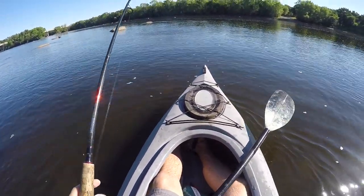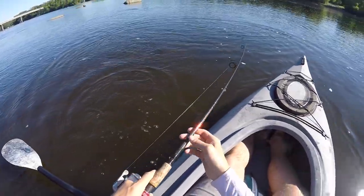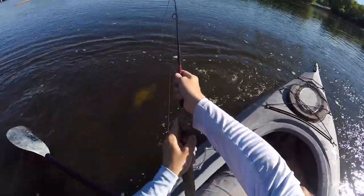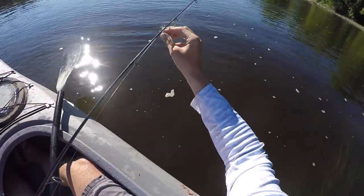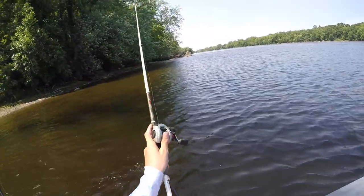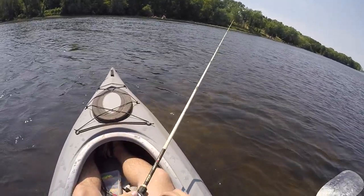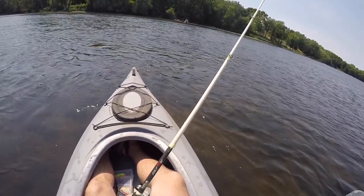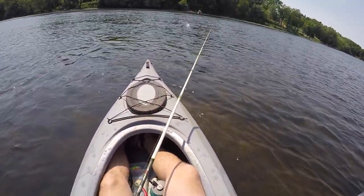Probably going to get off again, right? I've been losing so many fish today. Hopefully this one doesn't get off — it's not real big. Whoa, he just about jumped right in with me! Wow, dangerous — okay, well he got out.